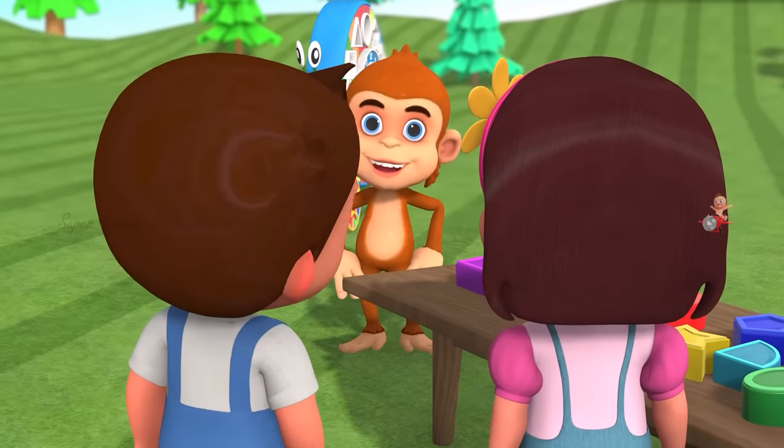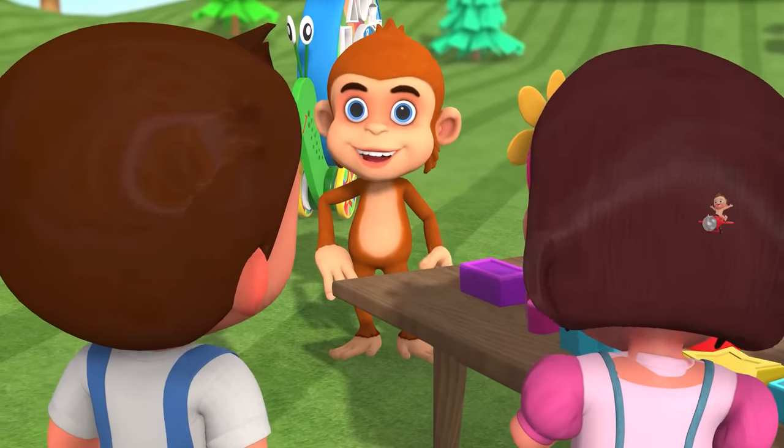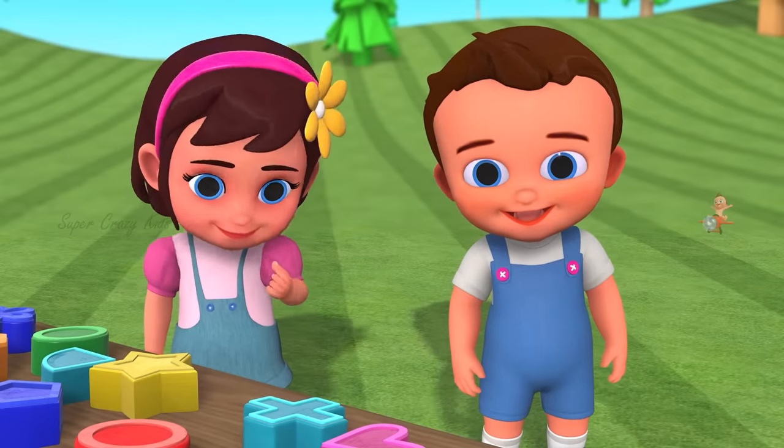Hey, come on. What's up? I'm having a little bit of trouble here. You could help today? I will show you how.